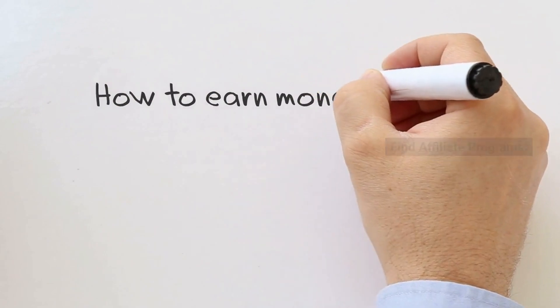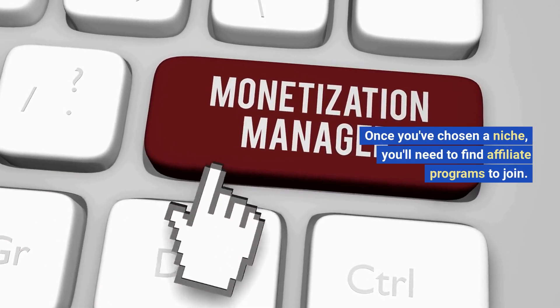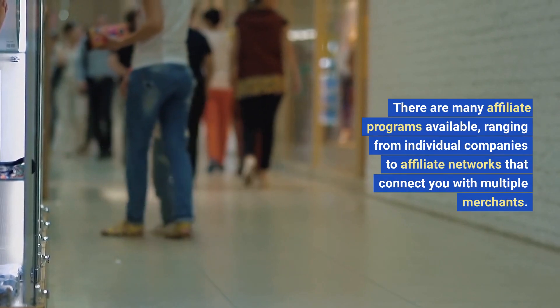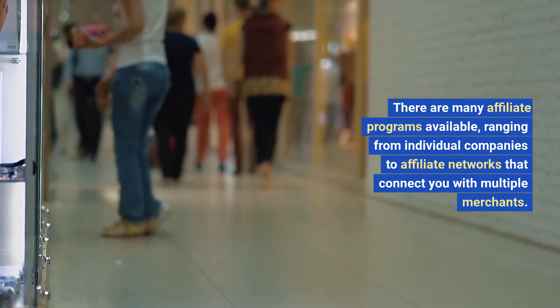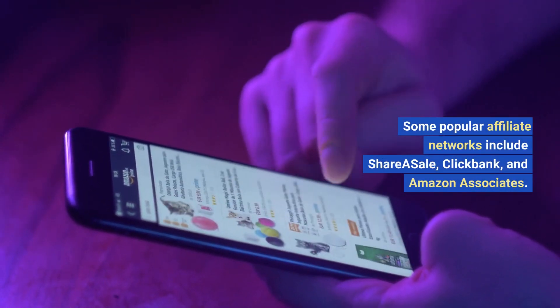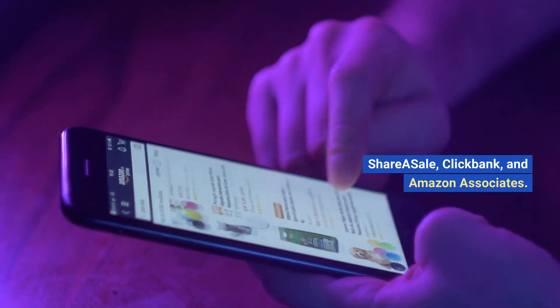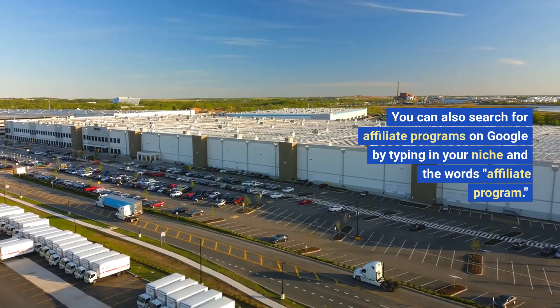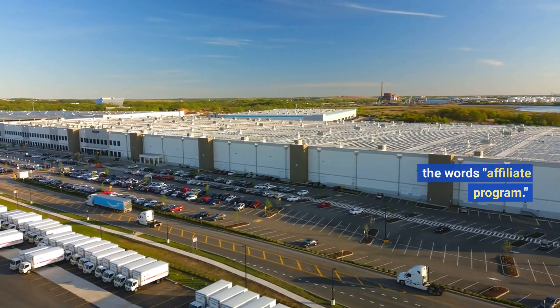Find affiliate programs. Once you've chosen a niche, you'll need to find affiliate programs to join. There are many affiliate programs available, ranging from individual companies to affiliate networks that connect you with multiple merchants. Some popular affiliate networks include ShareASale, ClickBank, and Amazon Associates. You can also search for affiliate programs on Google by typing in your niche and the words "affiliate program."